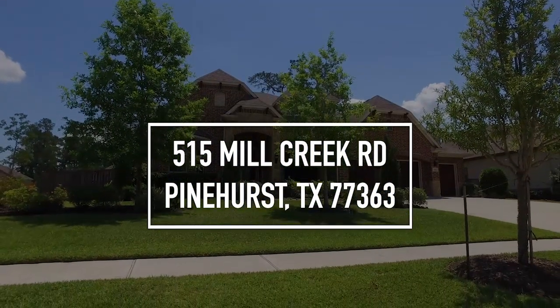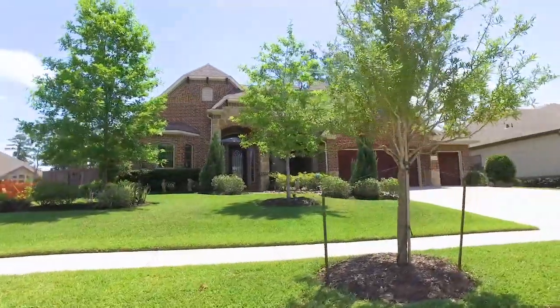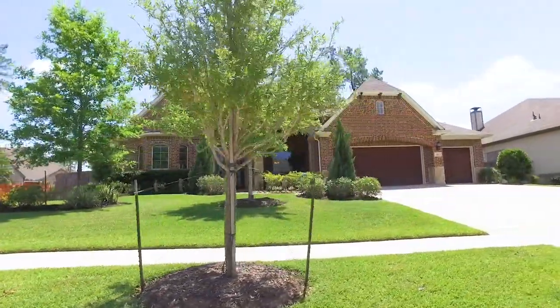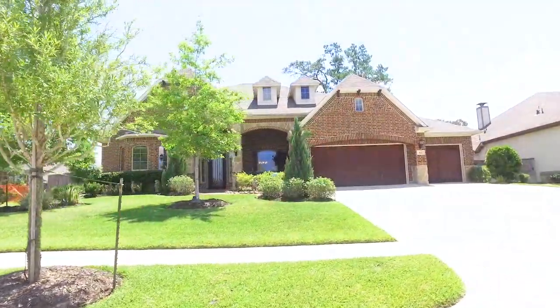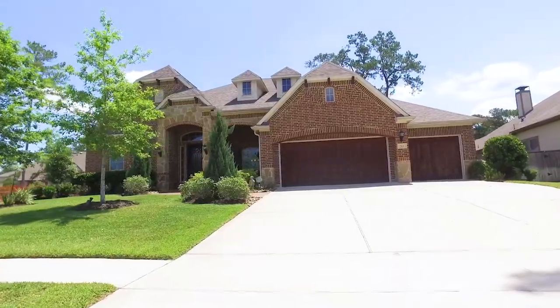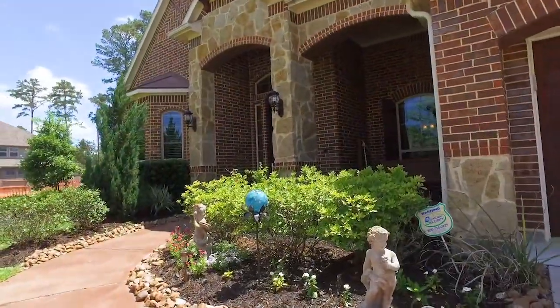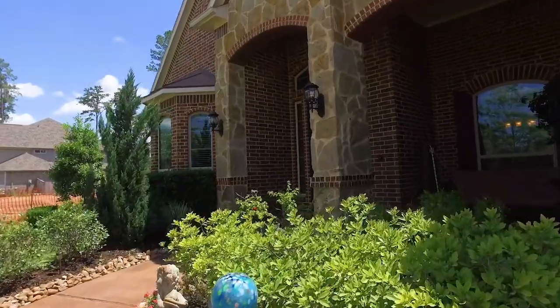Welcome to Pinehurst, Texas and the walkthrough video tour of this 2015-built home with a lot that's over 14,000 square feet. It has a three-car garage and plenty of parking. This one-story has four bedrooms and three and one-half bathrooms, built in 2015 — sounding pretty perfect so far.